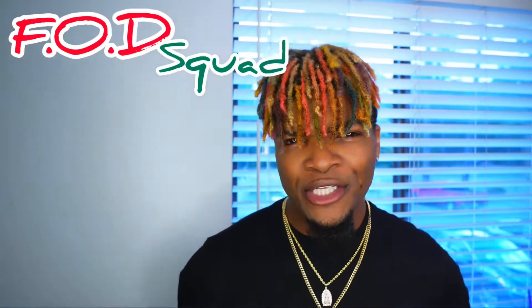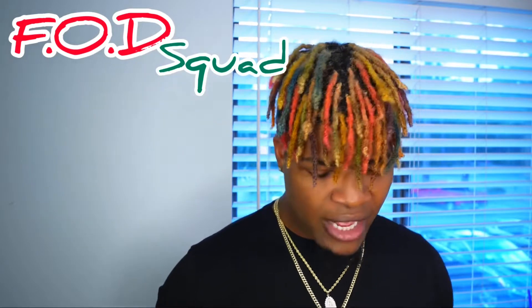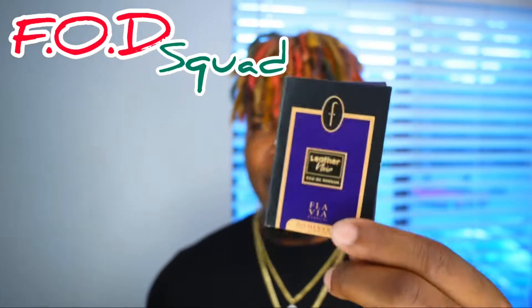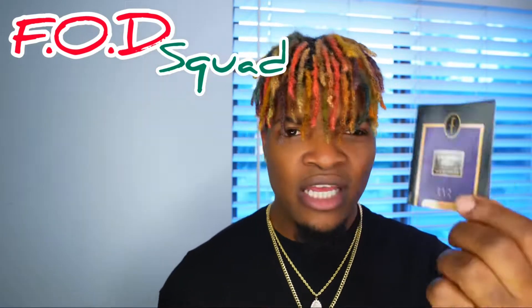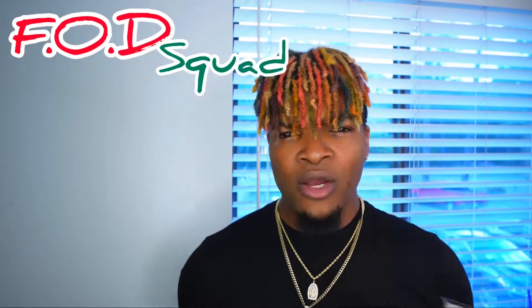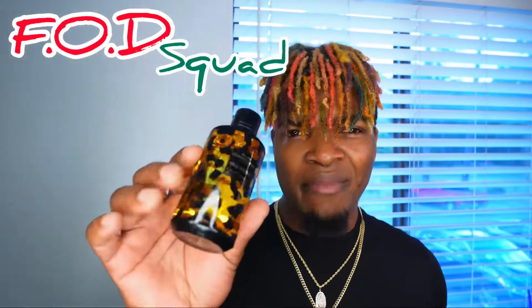What's going on, my FOD squad? It's your boy Shemo back at it again with another fragrance of the day review. Today I choose to go with Leather Noir from Flavia Perfumes. This one is an Eau de Parfum concentration from the Dominant Collection, and it smells really good.